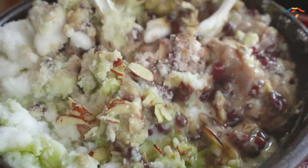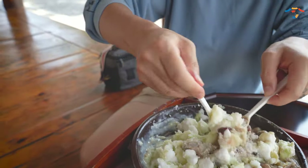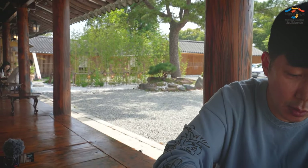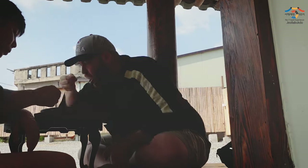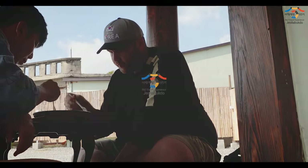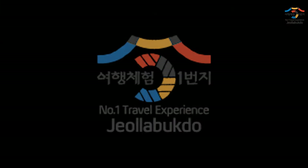I don't know where to begin — let's eat!